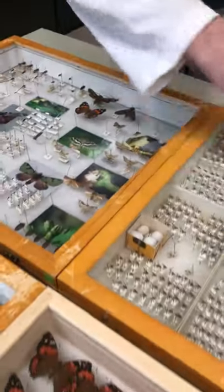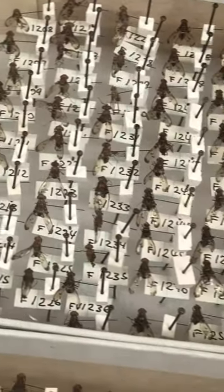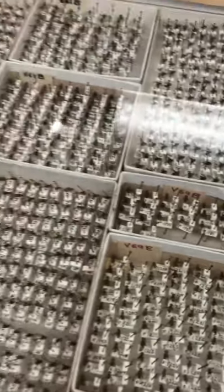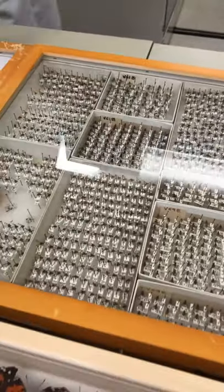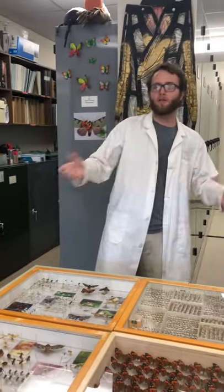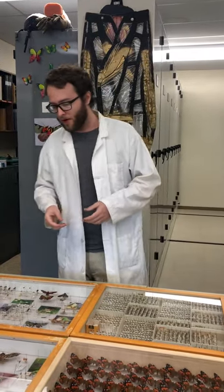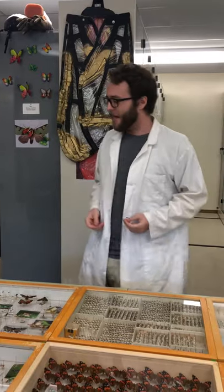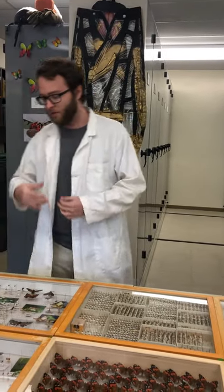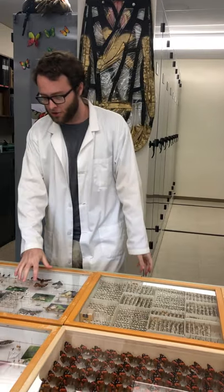Everything in these drawers should have a label, or in the case of special collections, a voucher number associated with data stored elsewhere. We essentially operate like a library — the specimens are our books. These labels are cover pages that tell us where the insect was found, when it was found, who collected it, sometimes how it was collected — all the data you'd need to perform a similar collection, or especially nowadays, to go back to these locations to verify if these species are even still around.